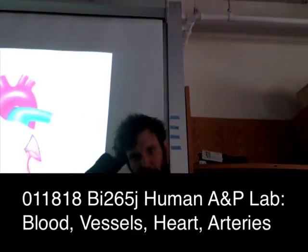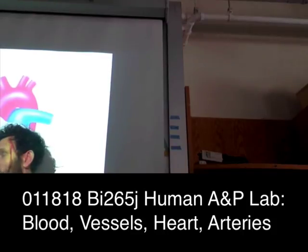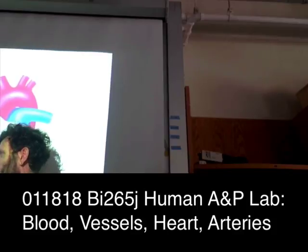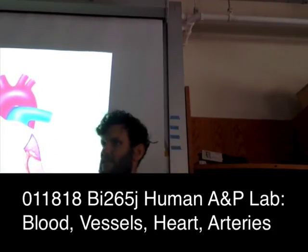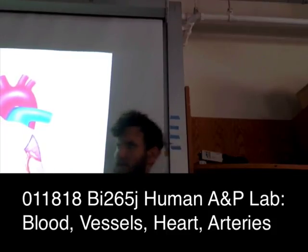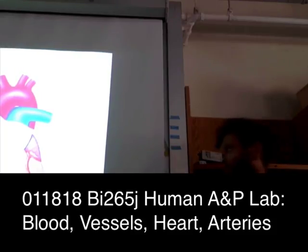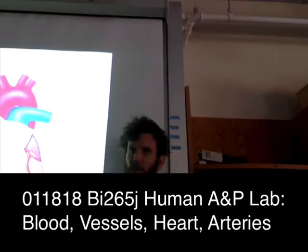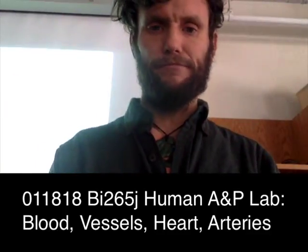The heart itself is kind of an upside-down pyramid stood on its head. The apex — the point — is actually pointing inferiorly, and across the top, where all the great vessels emerge, we call that the base of the heart. So the base is on the superior side and the apex on the inferior side. The heart is wrapped in a serous membrane — the pericardium. There's a visceral pericardium laying right on the heart and a parietal pericardium that wraps around, with a little bit of serous exudate in that space enabling the heart to beat without friction.